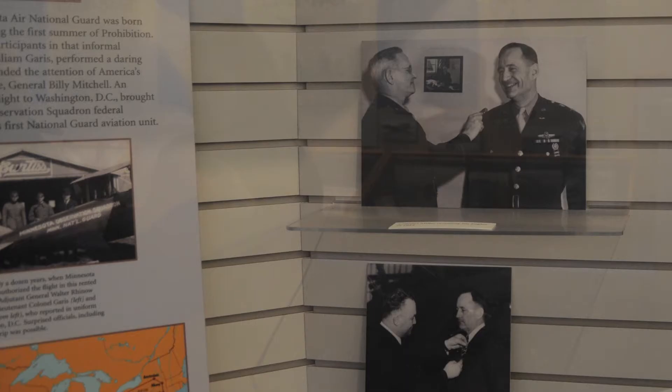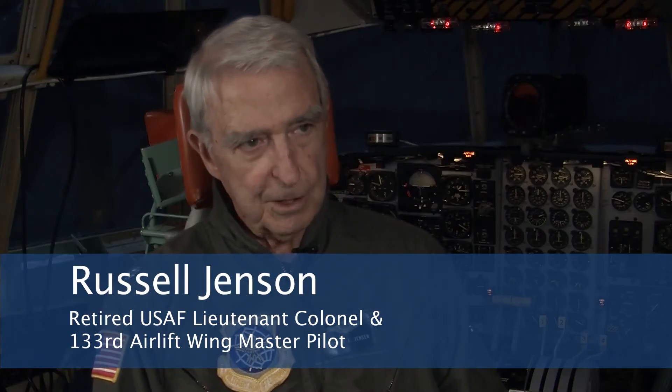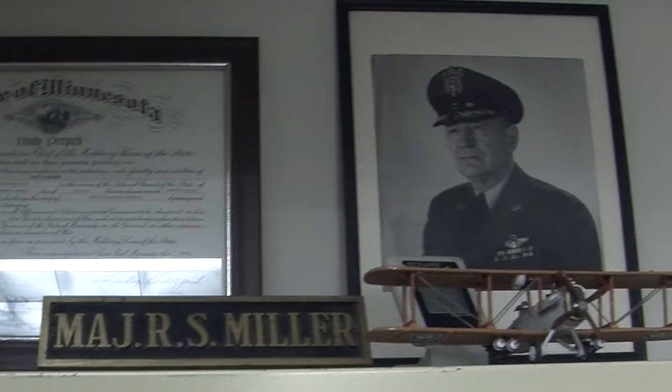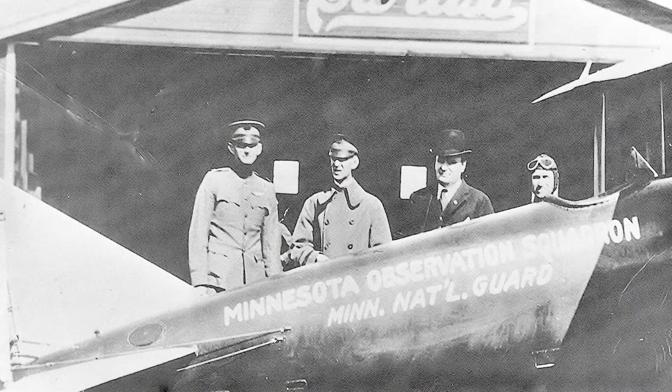Behind me is the uniform and pictures of Ray Miller — a true visionary. He was a pilot and was in the Army Air Force. In 1920, he went out to Curtis Field, which was on Larpenter and Snelling. He rented a Curtis Oriole, got the adjutant general and the governor of the state of Minnesota, and talked them into flying with him to Washington, D.C., because he wanted to get federal recognition for the Air National Guard.